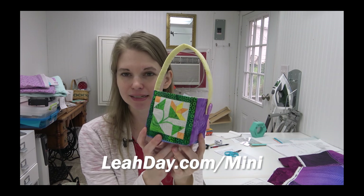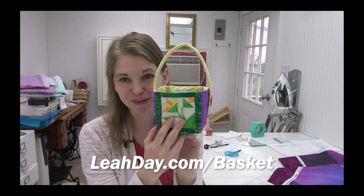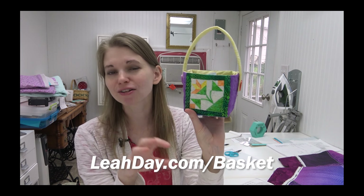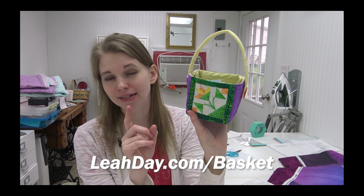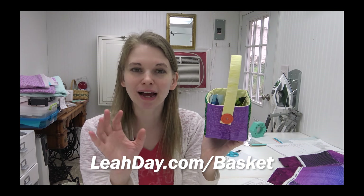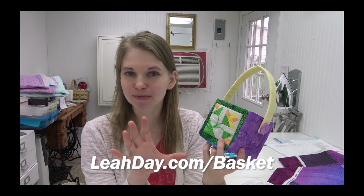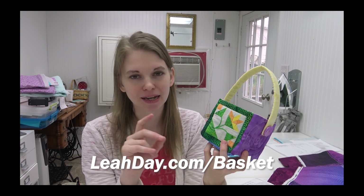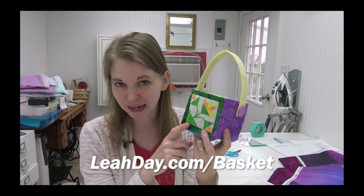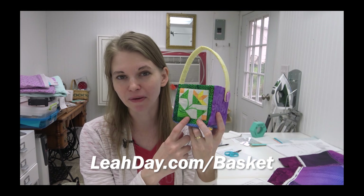Our monthly project this month is our Easter basket, which uses two mini blocks. I've gotten a lot of questions about this particular mini block — I'm calling it Leah's Carolina Lily because it's a change-up of a Carolina Lily, which should traditionally be done with actual diamonds cut out. I wasn't going to go there with a mini block. I'm trying to stay away from anything that requires templates or a printed pattern. With these mini blocks, I want everything to be cut from a square, a rectangle, or a triangle. This block is coming up later in March — I promise it's coming soon.